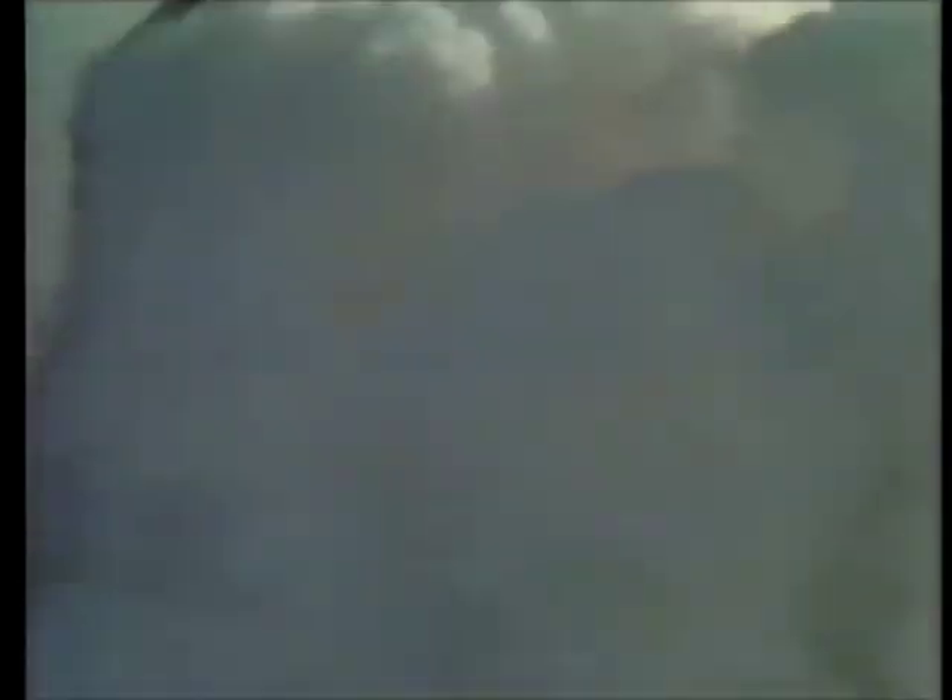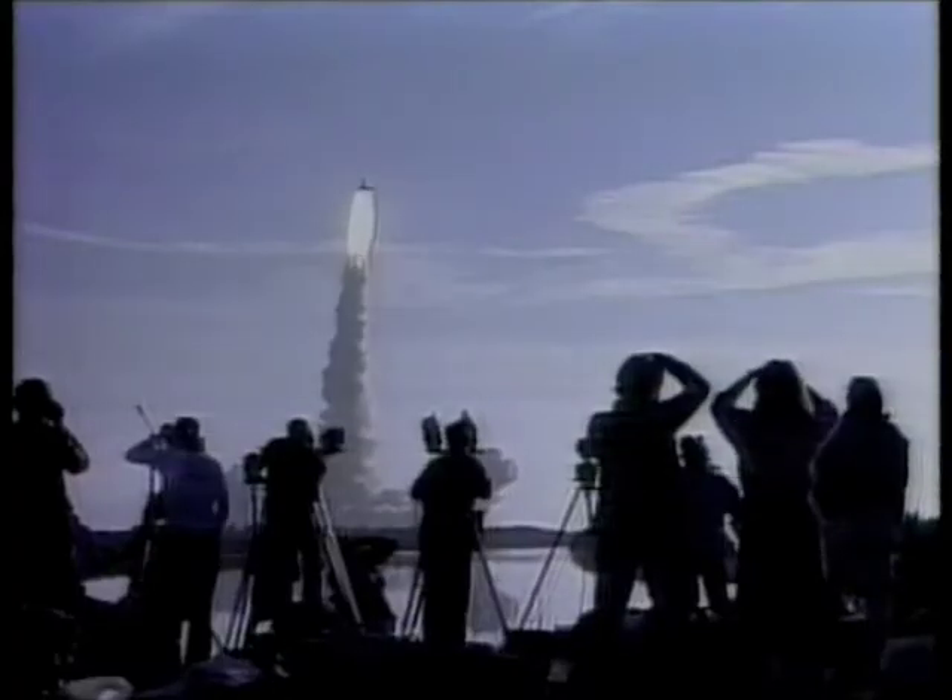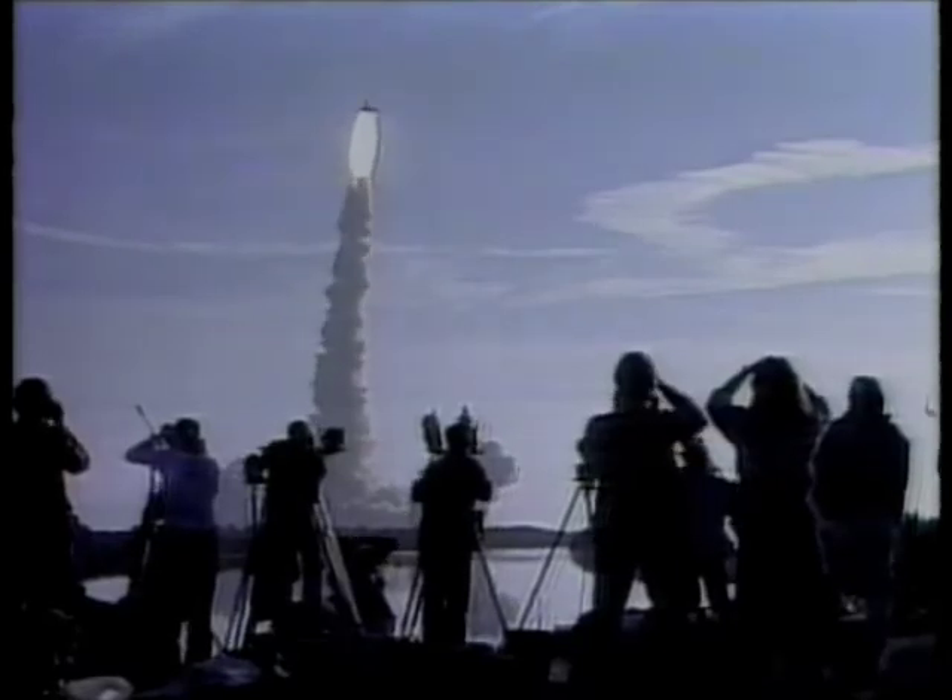When Columbia soared on her maiden flight in 1981, Langley researchers once again took pride in their contributions to a new generation of spacecraft.